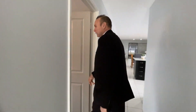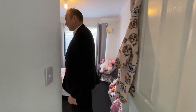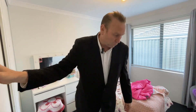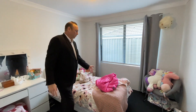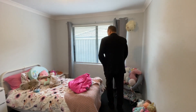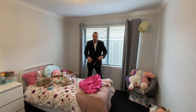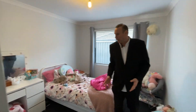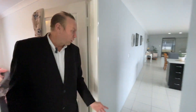Bedroom number one is where one of the young ladies who lives in the property sleeps. This is the first bedroom other than the master. You can see a single bed here, with plenty of storage space and plenty of room for this young lady.